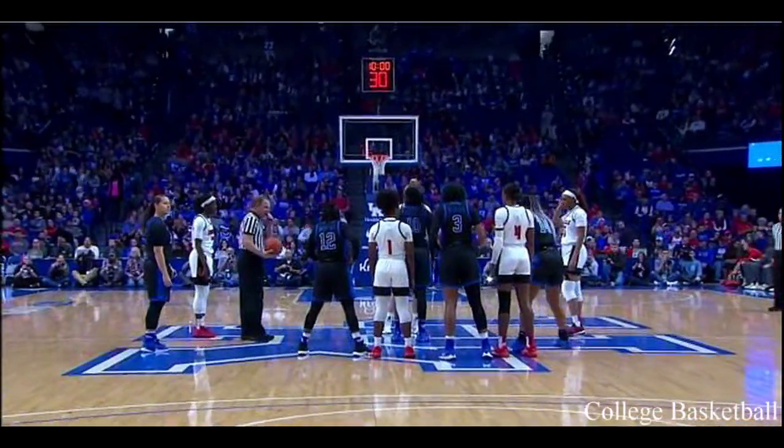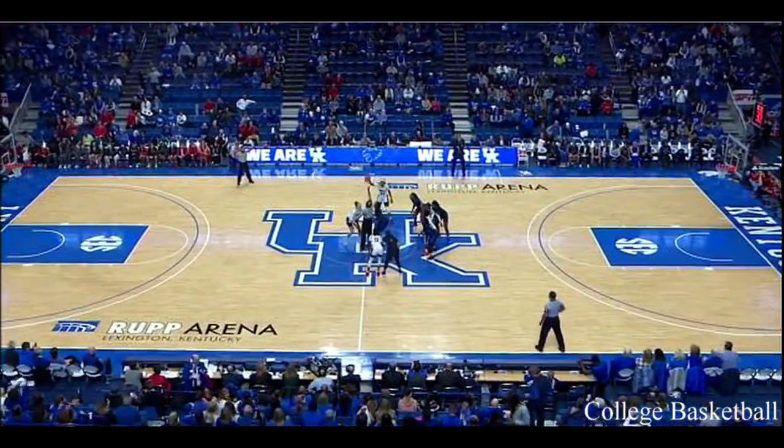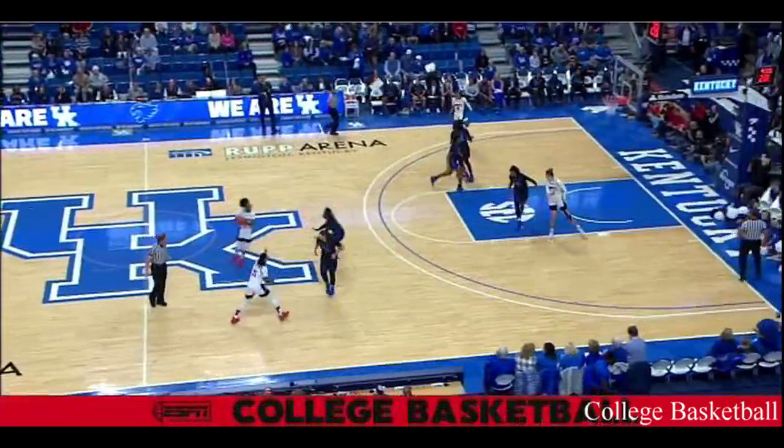Overall belongs to the catch. A huge size advantage for Louisville. As you can see, they're not anticipating. Kentucky is heading up for their defense off the jump ball.